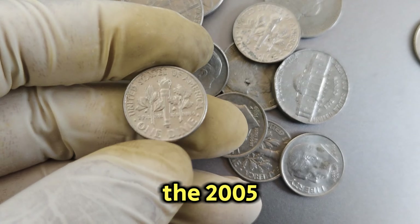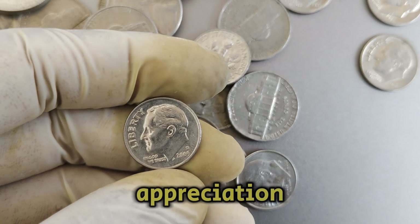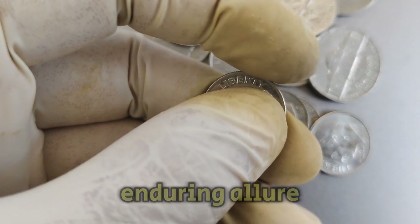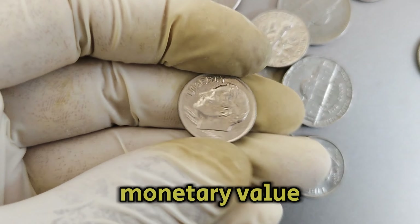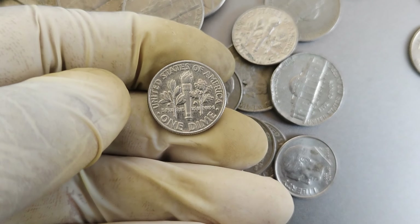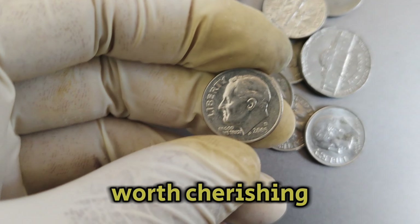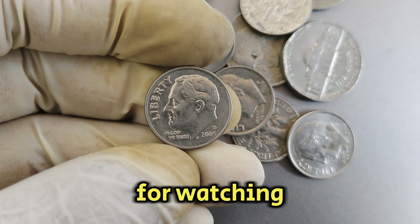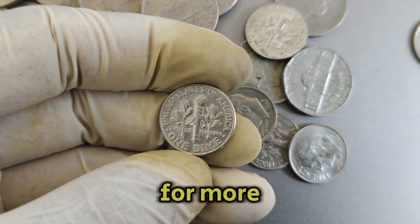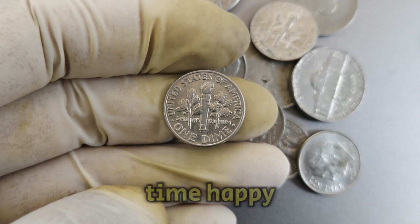In conclusion, the 2005d Mint Mark Roosevelt dime stands as a testament to American history and numismatic appreciation. Its journey from circulation to collector's item underscores its enduring allure and substantial monetary value. Whether you're a seasoned collector or a newcomer to numismatics, this coin represents both a valuable investment and a piece of American heritage worth cherishing. Thank you for watching. Don't forget to like, subscribe, and hit the notification bell for more insights into rare coins and valuable collectibles. Until next time, happy collecting!